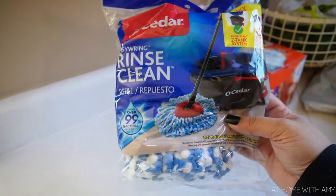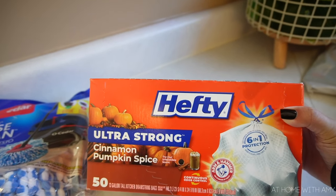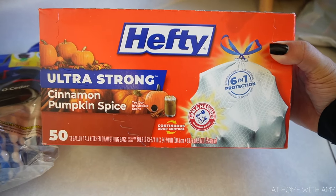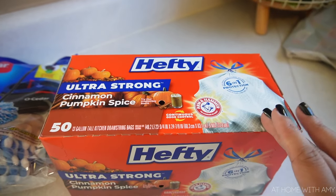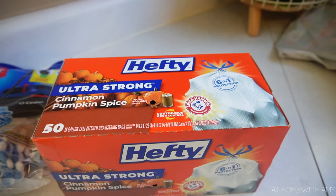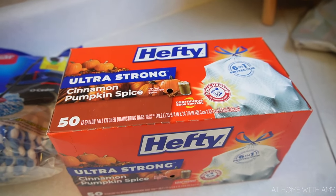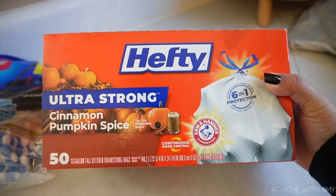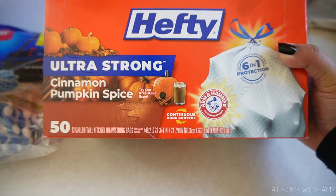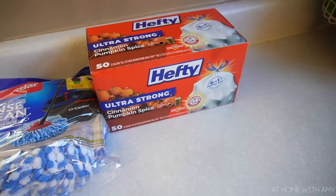At Target I picked up another mop head. The pumpkin and fall things in this house — it's a thing. I got cinnamon pumpkin spice trash bags. I usually get my trash bags scented because it just makes it smell so good whenever you open up the trash. My husband knows me so well — he's like 'here are the trash bags we're getting' and I was like 'what, cinnamon pumpkin spice trash bags?' They smell really really good, so that's going to help make the house smell like fall.